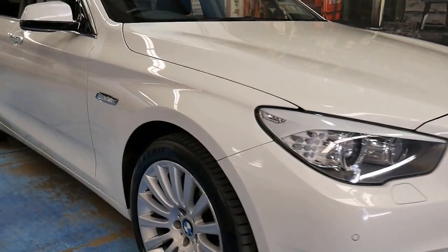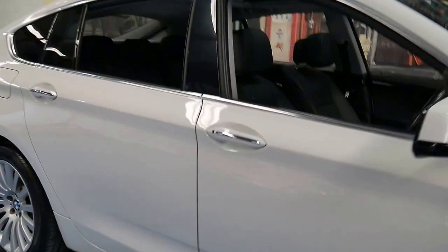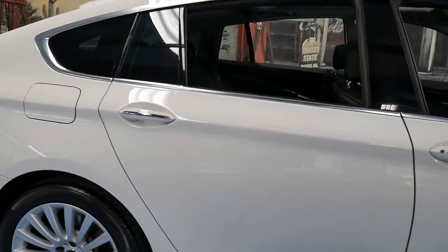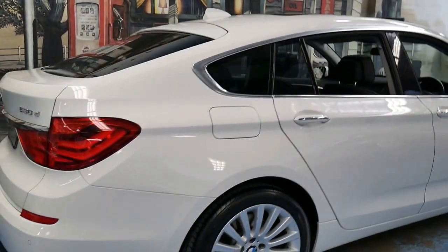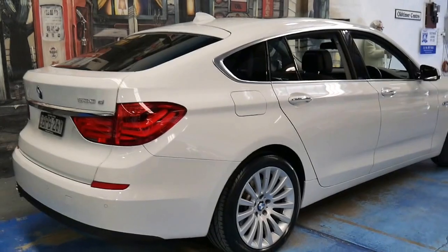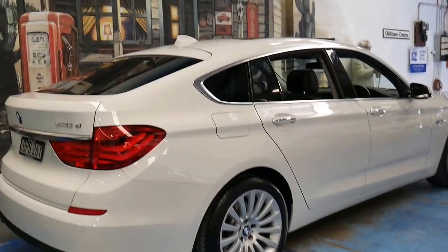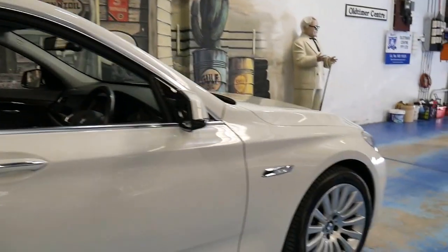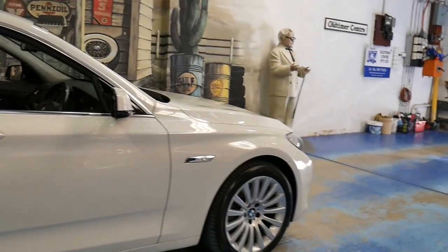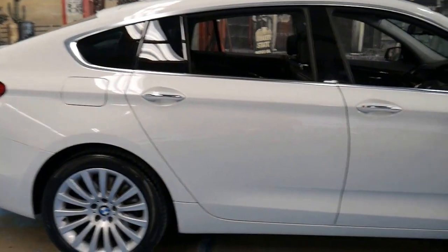Welcome to the Old Timer Centre. We haven't had a GT yet, but this 2010 530D GT is in very good condition. It's got the twin turbo diesel engine and it's white with black leather interior. Brand new, these were about $140,000 and I think they look fantastic.